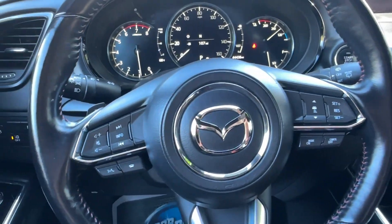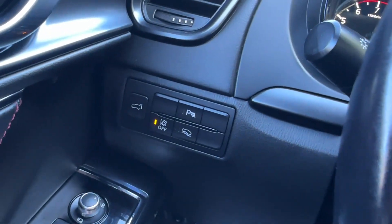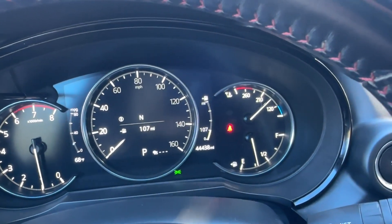We're going to find cruise control as well as voice command, telephone, and audio further over to the side. There's also an off-road button as well as your blind spot information system. The mileage, while we're here, is 44,438.